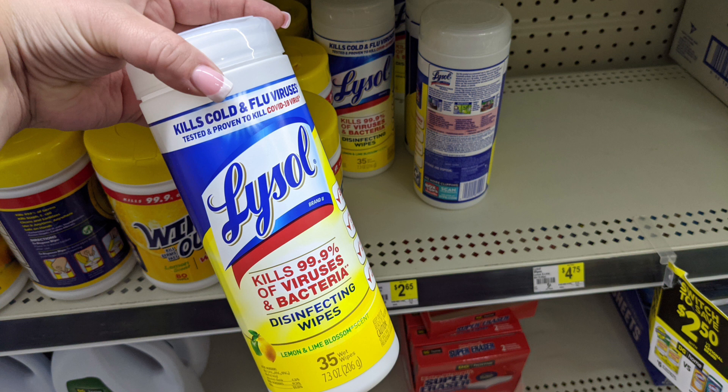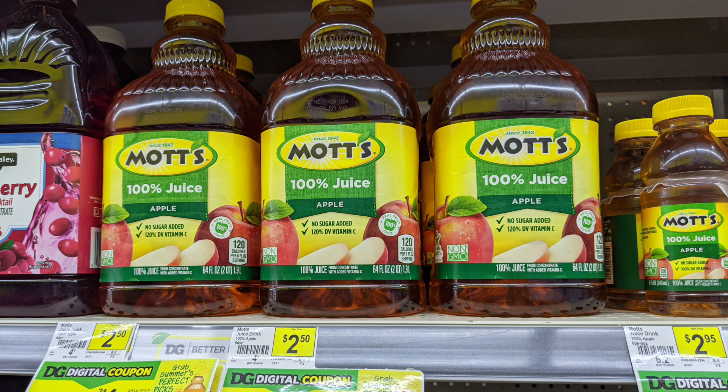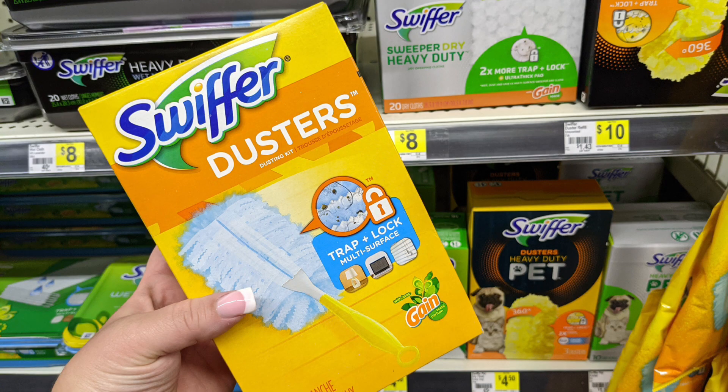Anytime we can pick up some extra wipes I think that's a good purchase, especially going back into back-to-school season. Pick up two of the Mott's Apple Juice — these are two for $4 this week and we have a $2 digital coupon off those, making them half price. Also pick up one of the Swiffer dusters — these are $4.50 and we have a $2 off digital coupon, making it just $2.50.